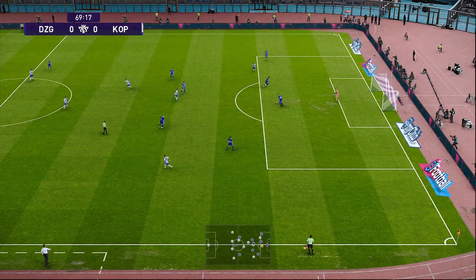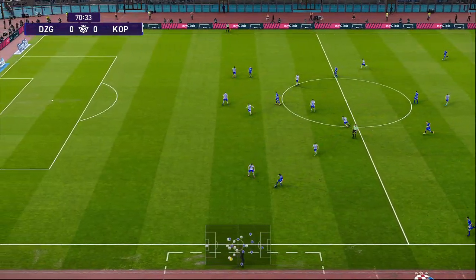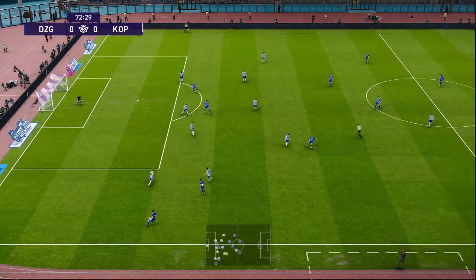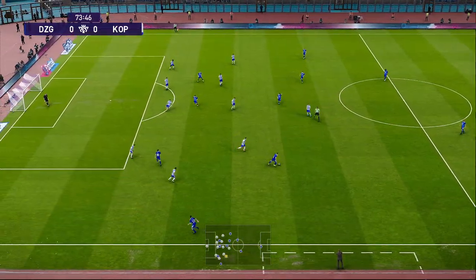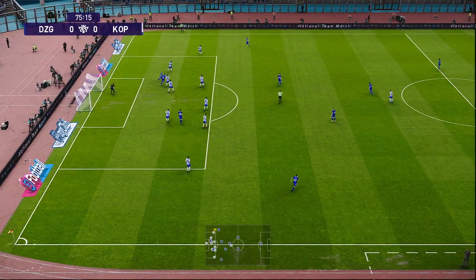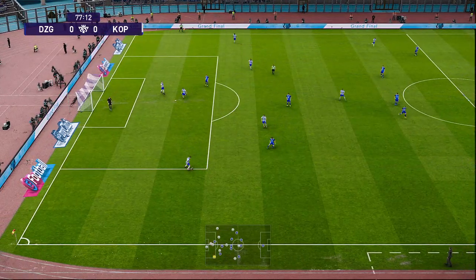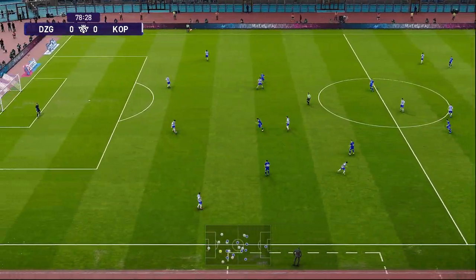And it's played forward — forward it goes, over to the left. Closing in on the last quarter of an hour. Receives it from behind and that is good defending — it's been repelled. Dinamo Zagreb showing a good level of intensity at this stage; they're calling on all their resources now.